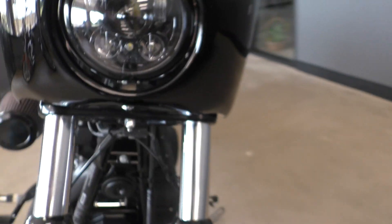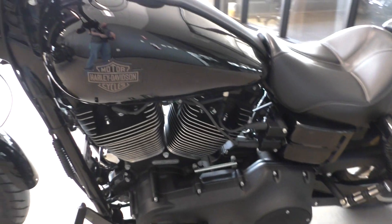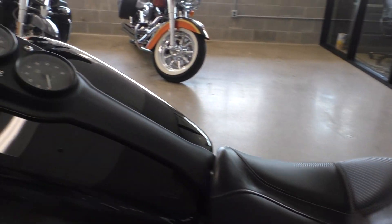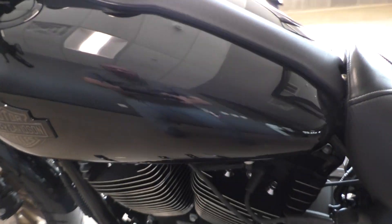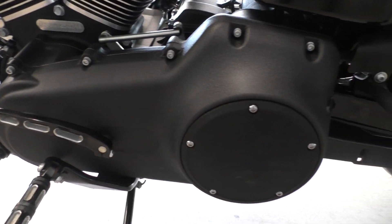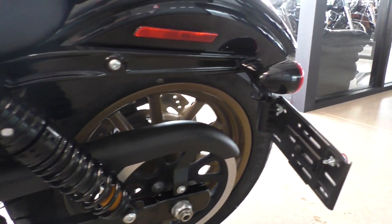That's a brand-new front tire that we put on it. It's got an upgraded seat with a passenger pad, flush-mounted gas cap, LED gas gauge, and a good-looking blacked-out motor. It's got the side-mounted license plate.